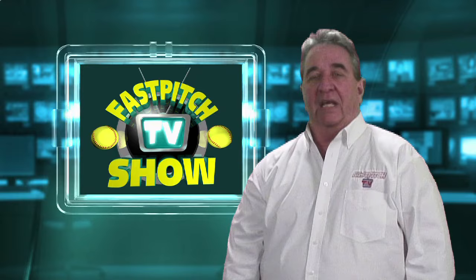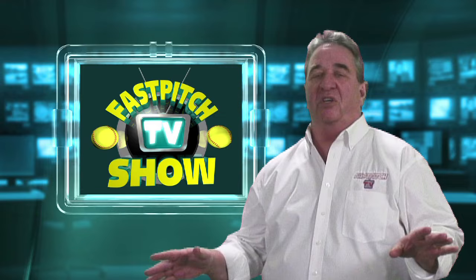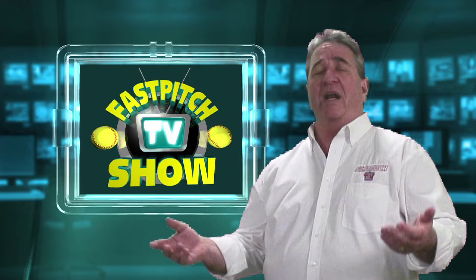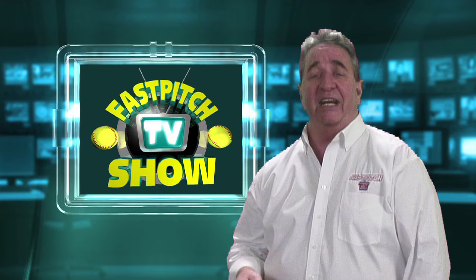Hello and welcome to another episode of the Fast Pitch TV Show. If you found our show on Facebook, YouTube, or some other video sharing site, make sure you check out our website, FastPitch.tv, because it's the place to find all the past episodes — 181 of them, I think — and the place to keep up with future episodes, too, which I hope will be another 181.